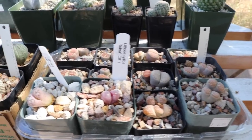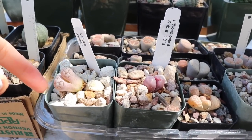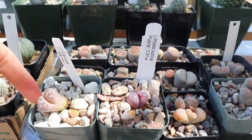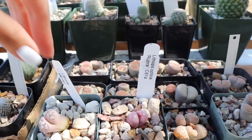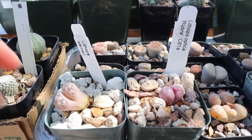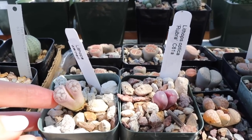This one looks like it's falling out of its pot. Both of these two here are new purchases — I got them at Aridlands Greenhouses here in Tucson. That one is barely hanging in there. I've got Optica Rubra and Lithops Werneri. I'm not too familiar with this one, but it was pink and I thought, wow, that is such a unique lithops — I've never seen a pink one like that.